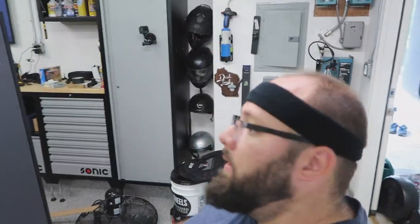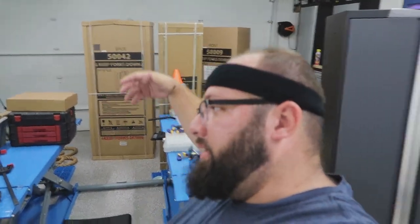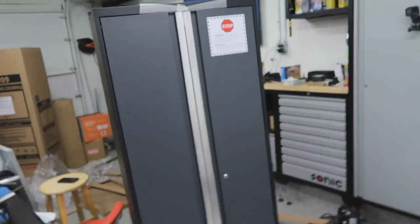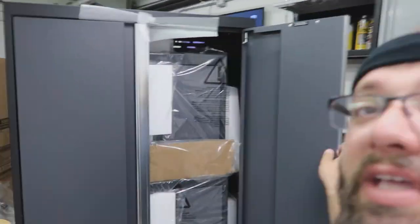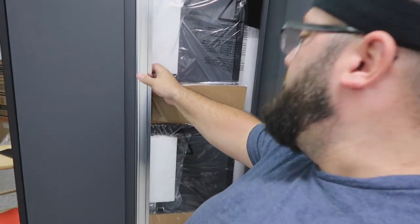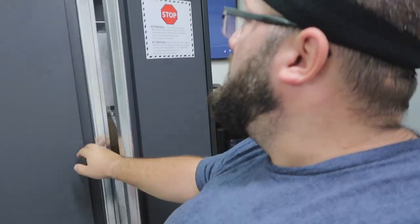Alright, so guys, forgive the loudness, but it's hot as hell. I'm keeping my garage closed because the sun's beating down on here — it's actually warming up the garage door. But anyways, here's one cabinet, done. Looks good. They've stacked other cabinets inside of here, so good for shipping. So far my first impressions are good.